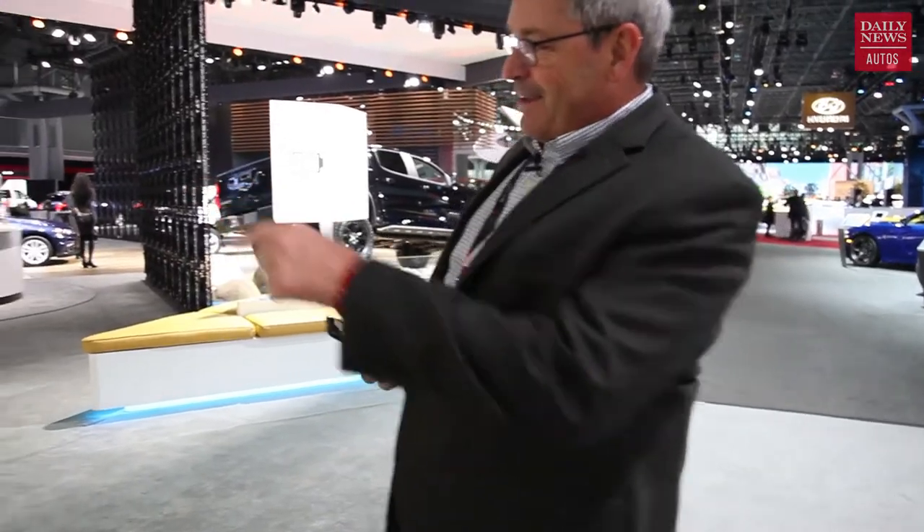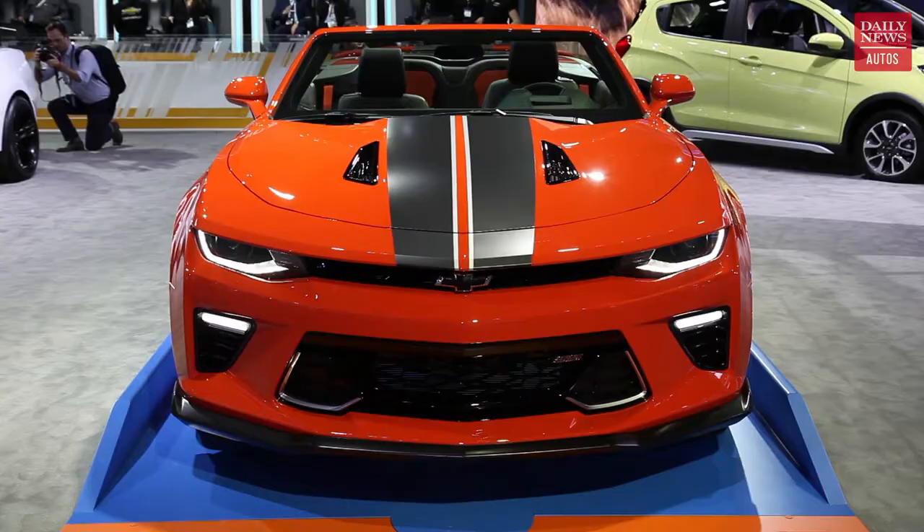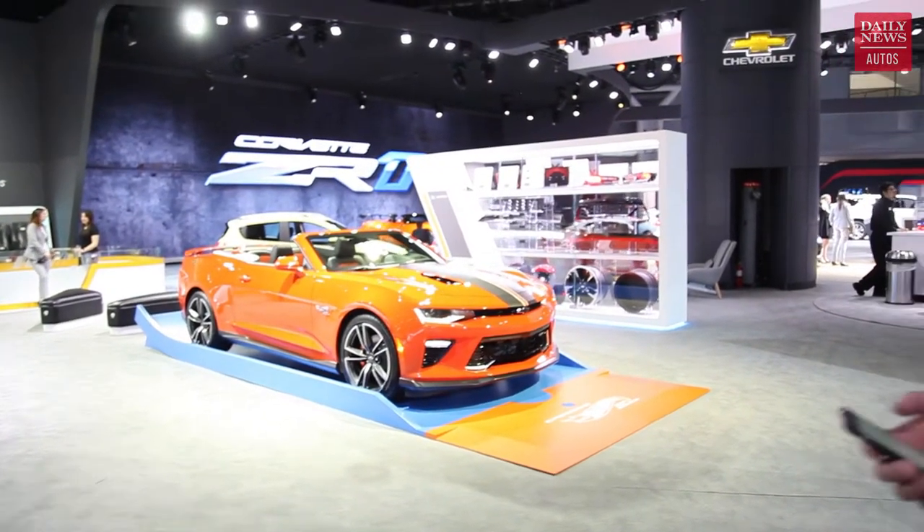Oh hey, I didn't notice this when I was here yesterday — that's pretty cool. I don't know if you're a Hot Wheels fan, but I kind of like that Hot Wheels edition of the Camaro.